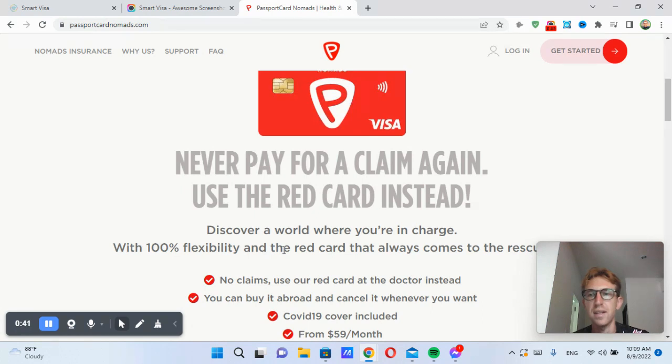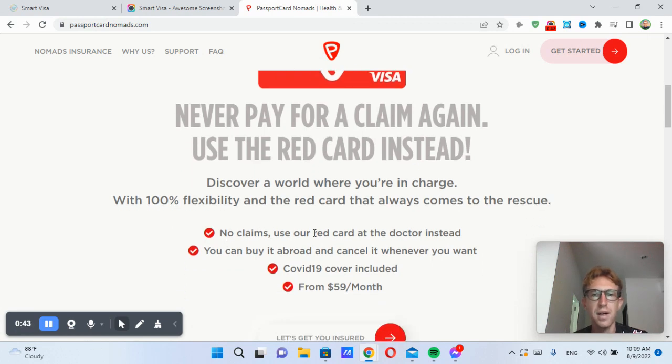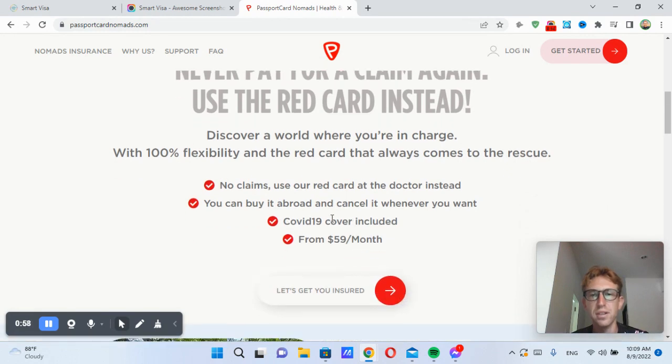It's a company based in Tel Aviv, Israel. 100% flexibility, no claims. You can use it abroad and cancel it whenever you want. You can also apply for the card while living in another country, which is what I did here in Thailand. COVID-19 insurance cover is included. And pricing is fairly competitive compared to Safety Wing, World Nomads, or some of these other health insurance companies.